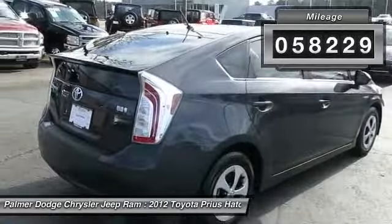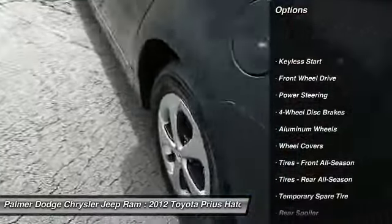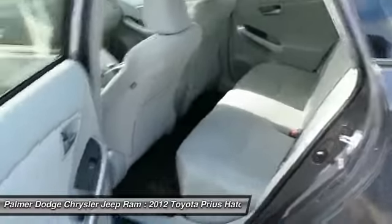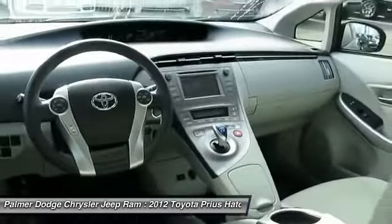Here are some of this vehicle's great options: traction control, anti-lock braking system, steering wheel audio controls, stability control, air conditioning, power steering, adjustable steering wheel, driver airbag, aluminum wheels, and keyless start.